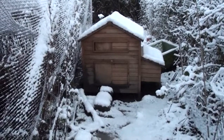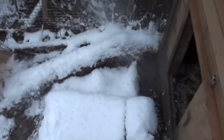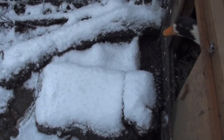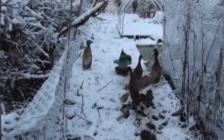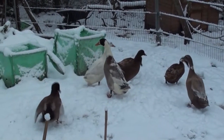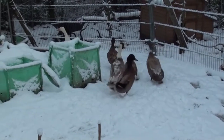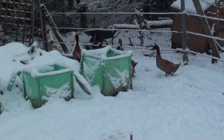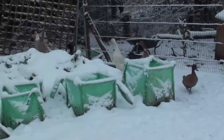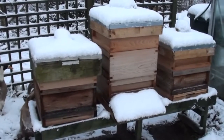Let's see how the ducks get on with the snow. Well, just as the hens don't like the snow, it seems to be the opposite way around with the ducks — not unexpectedly, I have to add. They seem to be quite at home in it. Meanwhile the beehives are hibernating for the winter.